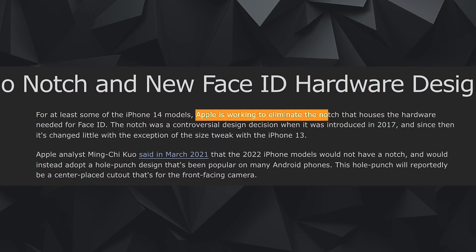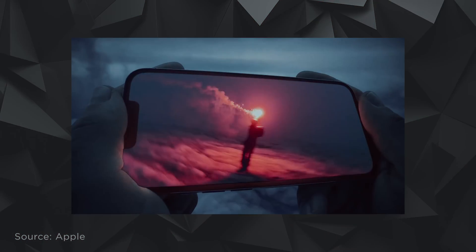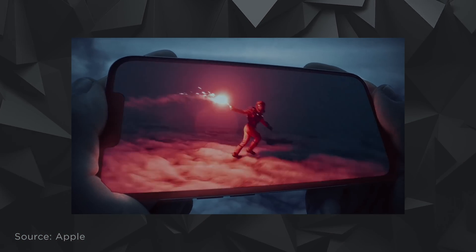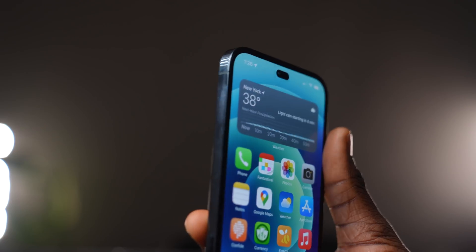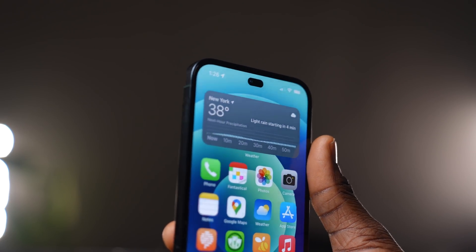Another thing we should expect is the notch finally disappearing from the iPhone 14 lineup. This is something I wish we saw on the iPhone 13 series, but all we got was a slightly smaller notch. Many analysts are pointing to the iPhone 14 having a pill-shaped cutout, making it look more like an Android device.